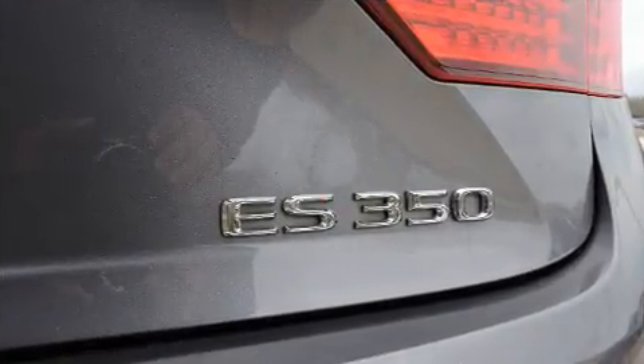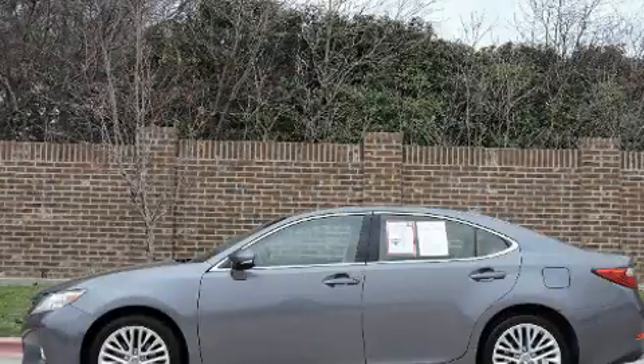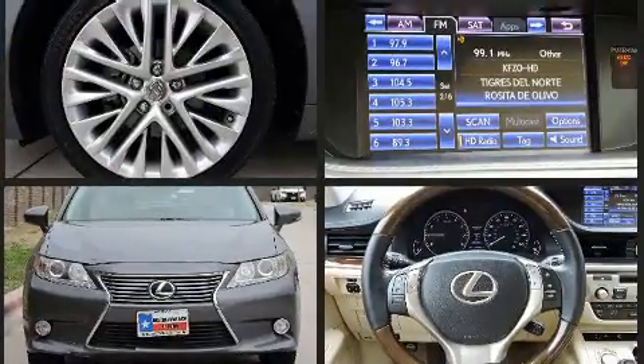Lexus prioritized handling and performance with features such as variably intermittent wipers, power front seats, a built-in garage door transmitter, front dual zone air conditioning, and cruise control. For drivers who enjoy the natural environment, a power moonroof allows an infusion of fresh air.